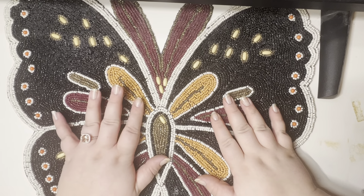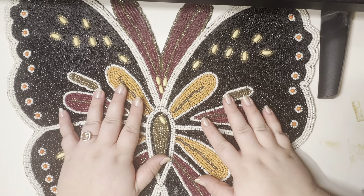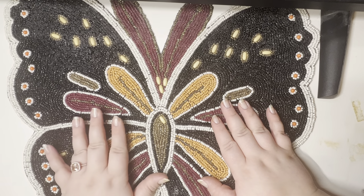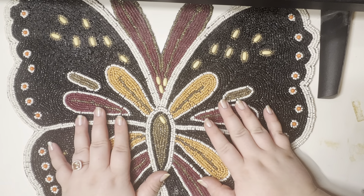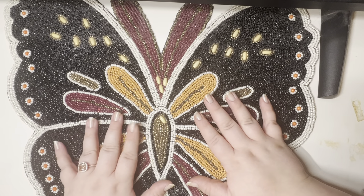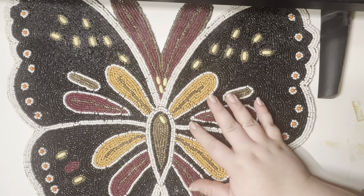Hi friends, welcome back to my channel. My name is Noelle. I am an independent Color Street Stylist and today we are going to be taking a look to see what I have gotten so far from Amazon Black Friday and then a few little things I got while I was in Louisiana.